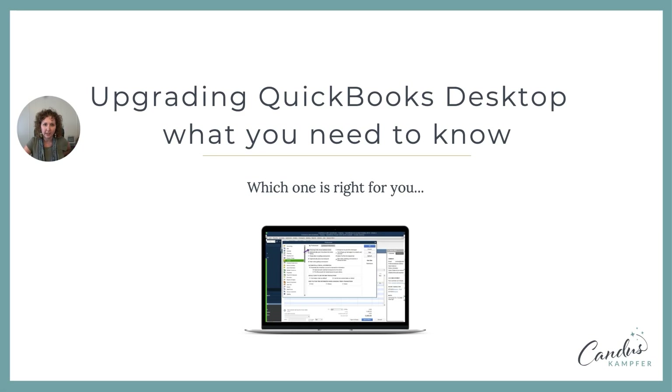Hey, it's Candice and I have been getting asked — you're getting messages from QuickBooks, from Intuit, and you're needing to maybe upgrade or update your QuickBooks, wondering what's the best option for you. So I thought I would come on and do a live training and I put together some slides for you. We're gonna have a little bit of fun. So when you're upgrading, this is for QuickBooks desktop users specifically.